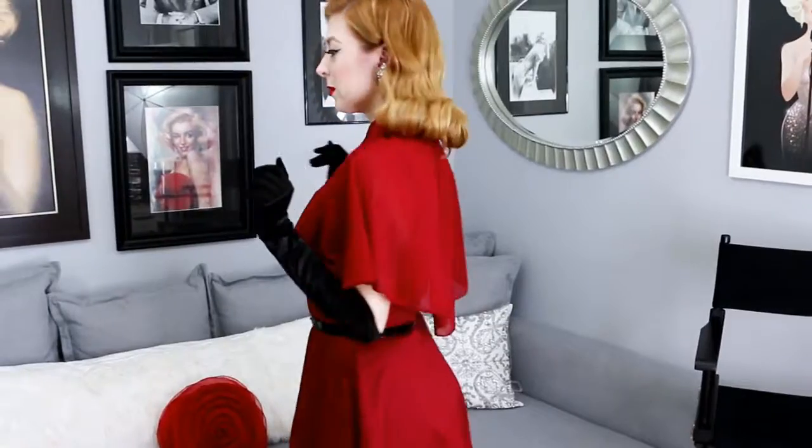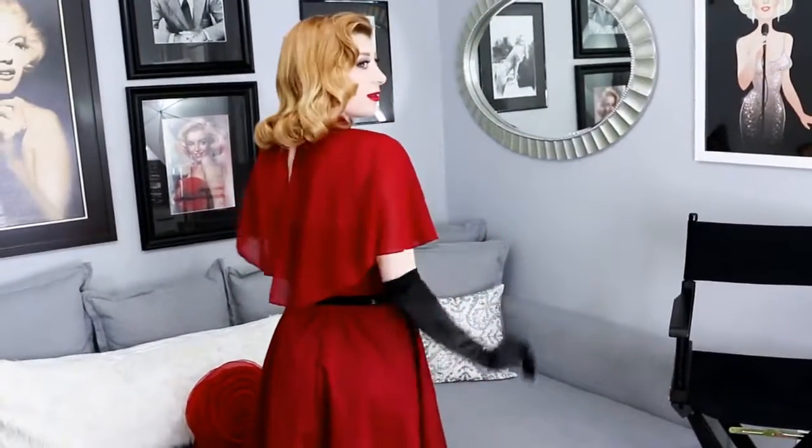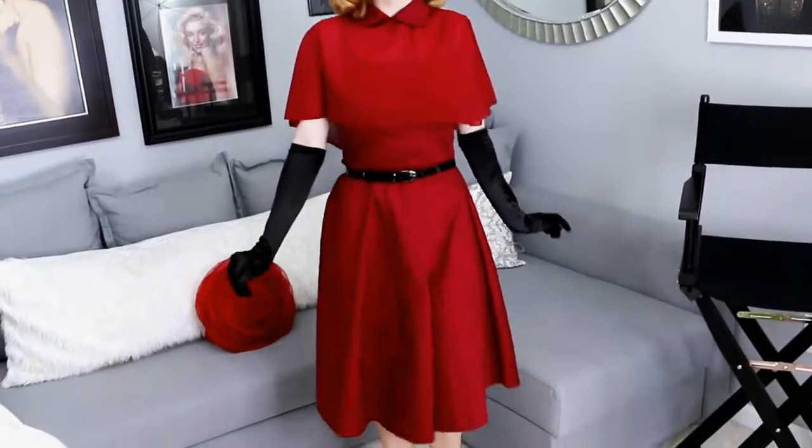There are so many ways that you could wear this, and I think the versatility is what I love the most. I love that it can be an evening affair with the cape, stockings, black high heels, the gloves, and the belt.